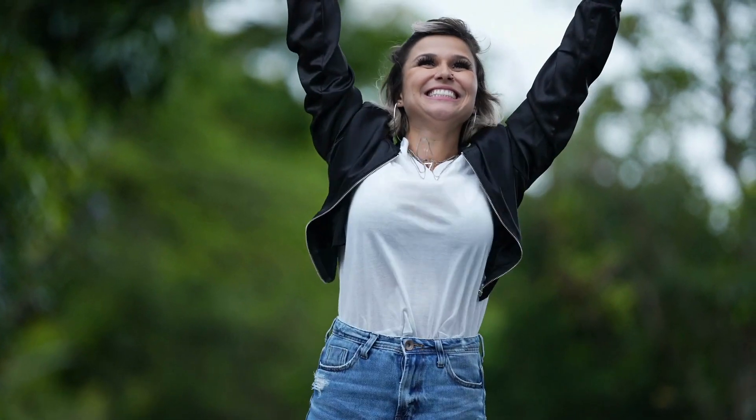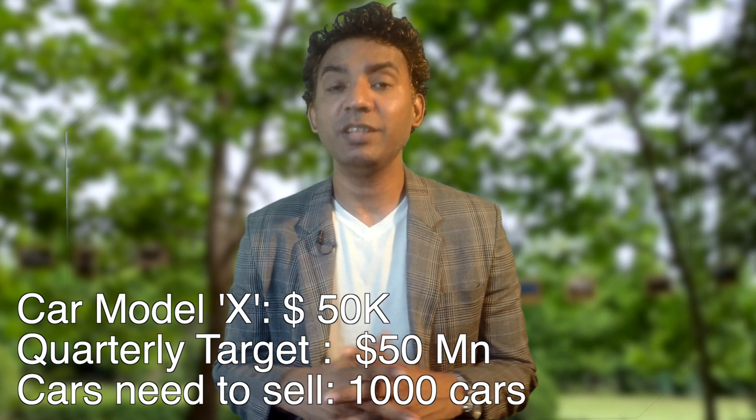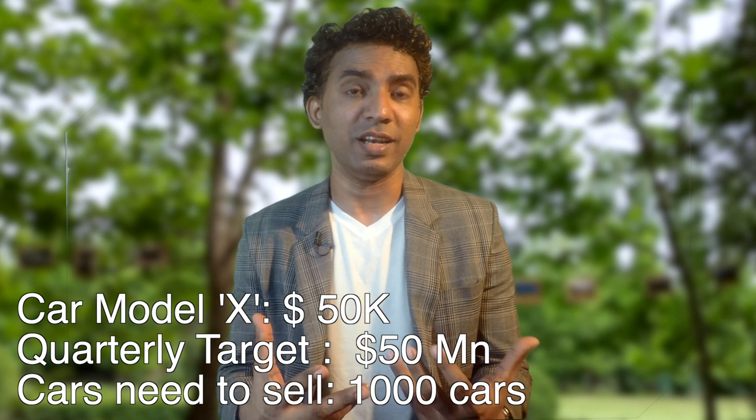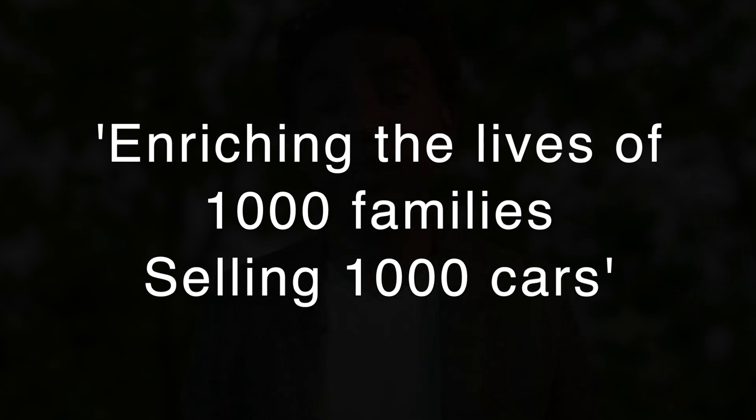As per my sales experience, many people are not motivated by a financial figure. Therefore, you want to convert financial goals into inspirational goals — goals which touch your sales people's hearts. How do you do that? We'll do a small math. Imagine Car Model X is priced at 50,000 USD. So within the first quarter, you want to sell 1,000 cars.